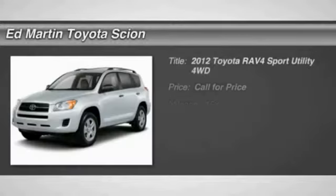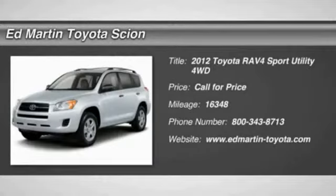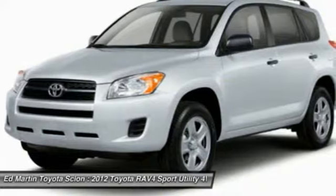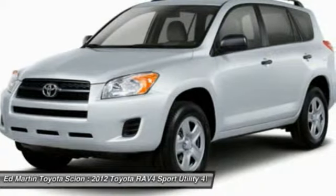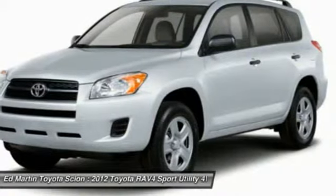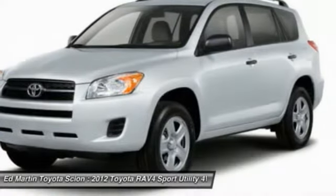2012 RAV4. The RAV4 is one of the most fuel efficient SUVs in its class. Versatile and efficient, the RAV4 mixes the comfort and drivability of a sedan with the benefits of an SUV. This highly evolved, well-packaged crossover SUV lets you have it all.